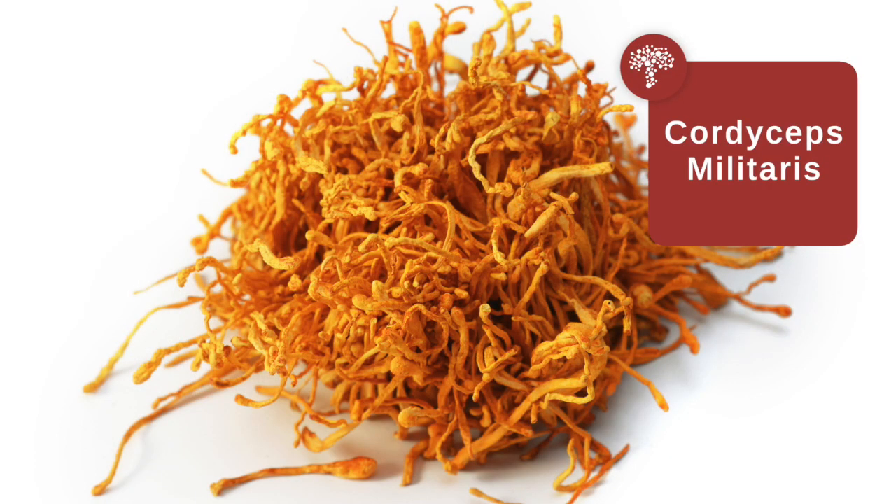Hey pet parents and mushroom lovers everywhere. Today I want to talk about one of my favorite mushrooms: cordyceps — cordyceps militaris.